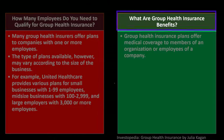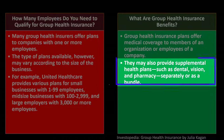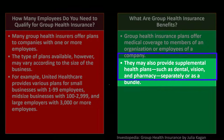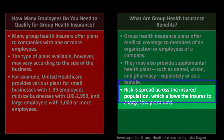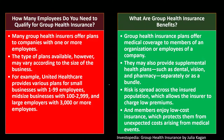What are group health insurance benefits? Group health insurance plans offer medical coverage to members of an organization or employees of a company. They may also provide supplemental health plans such as dental, vision, and pharmacy, separately or as a bundle. Risk is spread across the insured population, which allows the insurer to charge low premiums, and members enjoy low-cost insurance that protects them from unexpected costs arising from medical events.